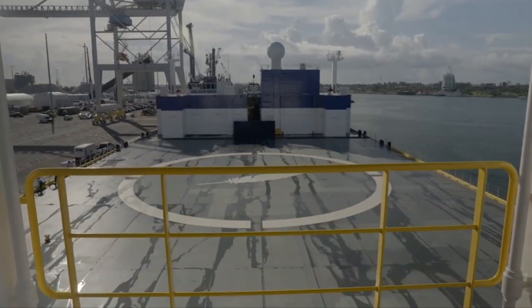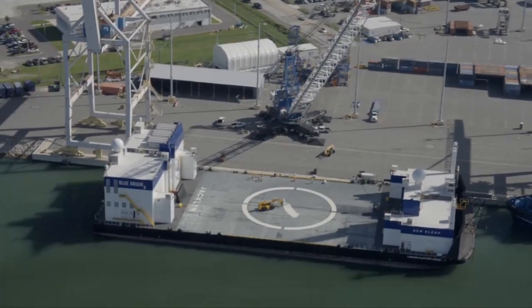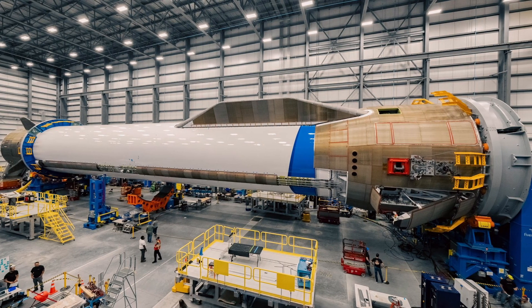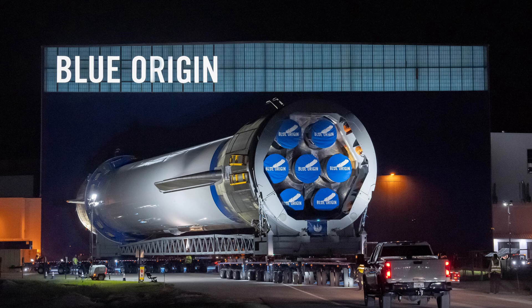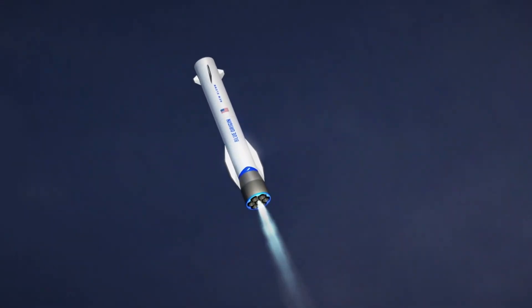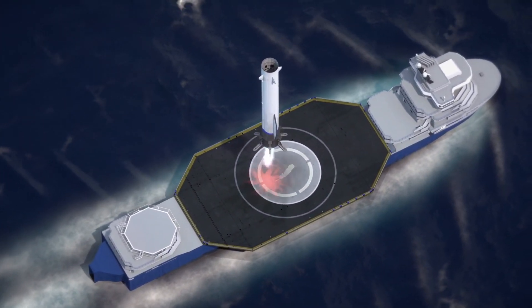At the moment, New Glenn has a singular landing platform — a drone ship named Jacqueline — but as New Glenn's launch cadence grows, so will their drone ship fleet. Unlike SpaceX, Blue Origin actually names its boosters, with the booster for the first flight getting the name 'So You're Telling Me There's A Chance', referring to the possibility of it being the first orbital class booster to successfully land on its debut flight.